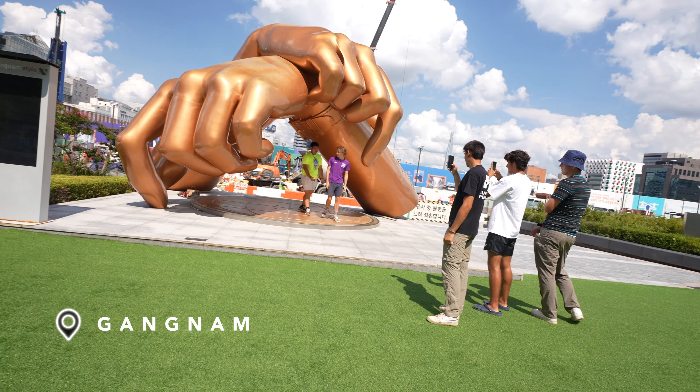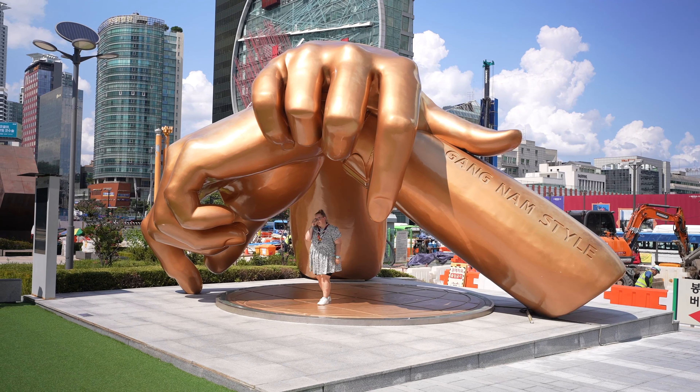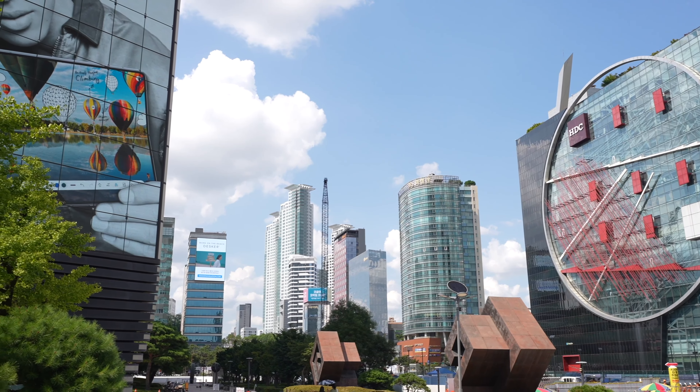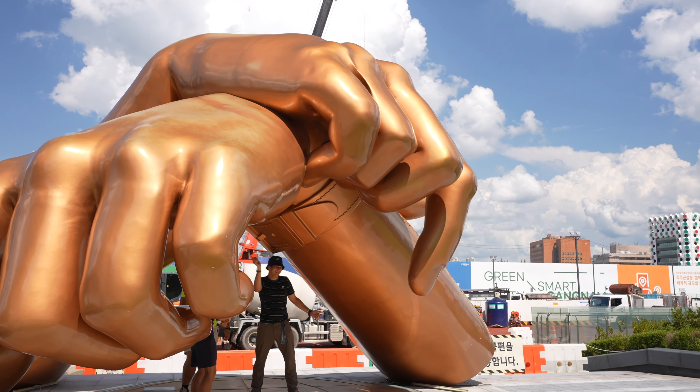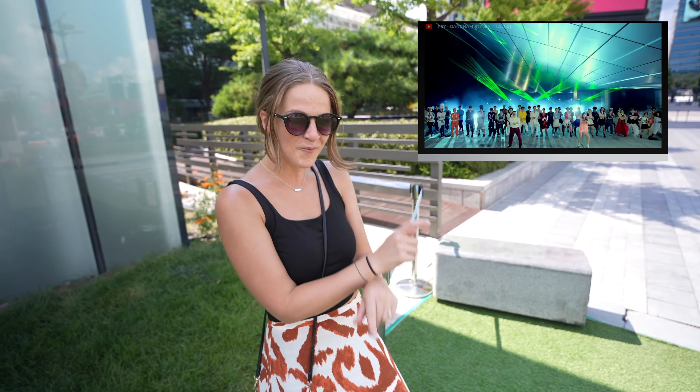This is actually hilarious — there are people over here doing the dance under the statue while the music plays in the background. It's really cool that they've memorialized his song with this statue because it was seriously the biggest song on the planet for about a year and a half. The pointer finger on the statue does look like it's pointing out — it's doing the iconic move.